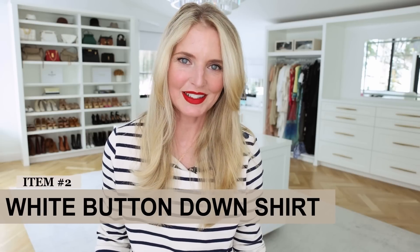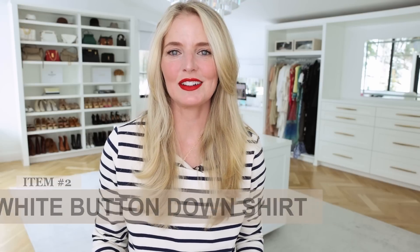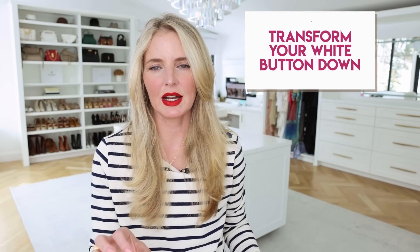The next wardrobe essential that's French inspired is the white button-down shirt. I wanted to show you one that's a little bit more oversized because I feel like an oversized shirt, although we may be a little bit intimidated by it, it can have a lot more versatility. So you can leave it out, you can belt it, tuck it, layer under, or even wear it as a cover-up. Way back when I did a whole video about white button-down shirts and how to wear them — if you're interested, you can watch that video.